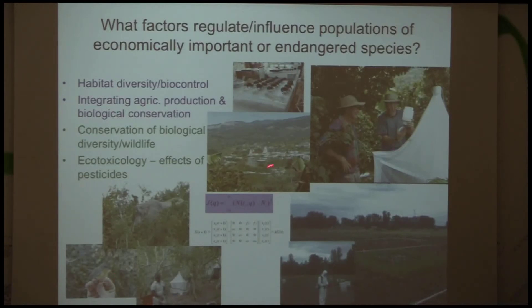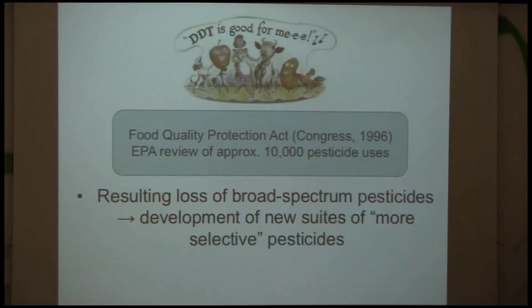I have some pictures here. I won't have time to talk about it today, but I've been working in Kenya for about five years, in East Africa, and I've been doing work in Costa Rica for about 15 years. Those are slightly different projects.